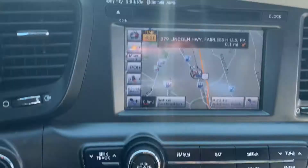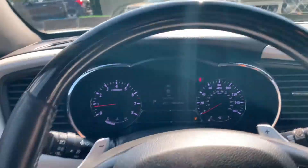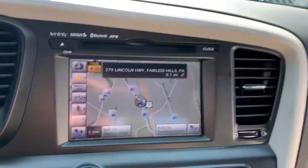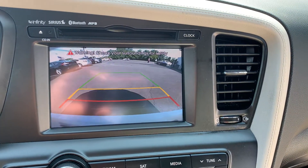Got the power seats. We've got all the buttons — we've got the paddle shifters, the Bluetooth, Infinity stereo system, navigation, big backup camera.